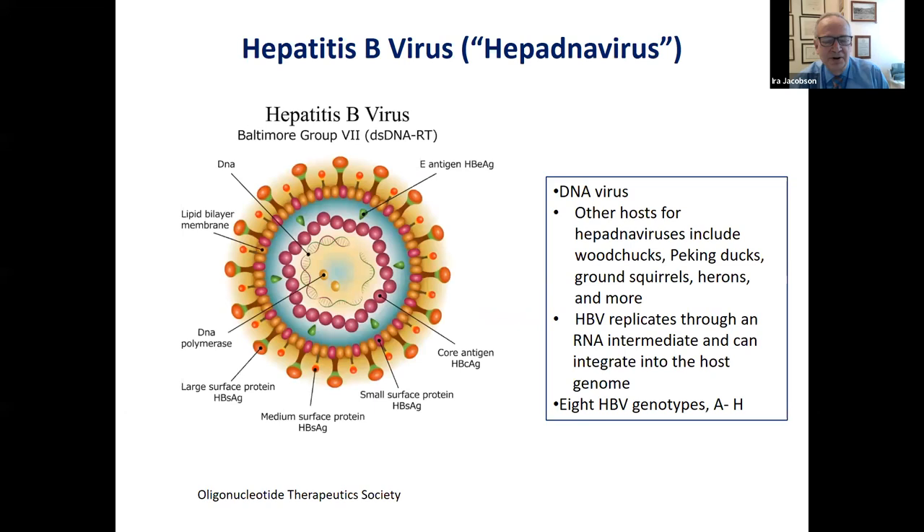I'm going to impose my belief that to understand the disease, you have to understand the virus. This is the best picture that I've ever found online of the structural layout of hepatitis B virus.